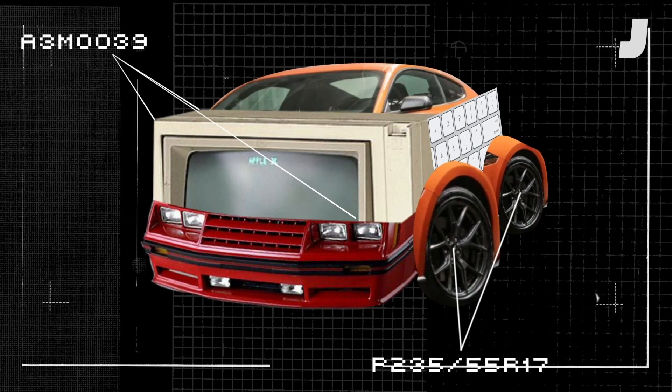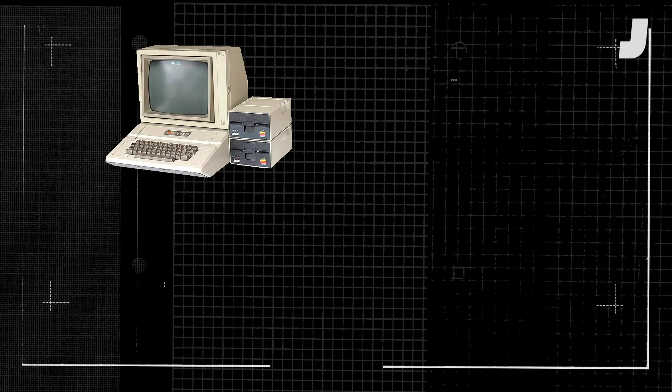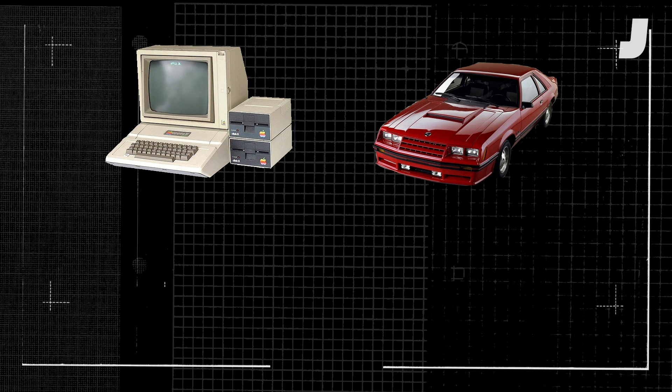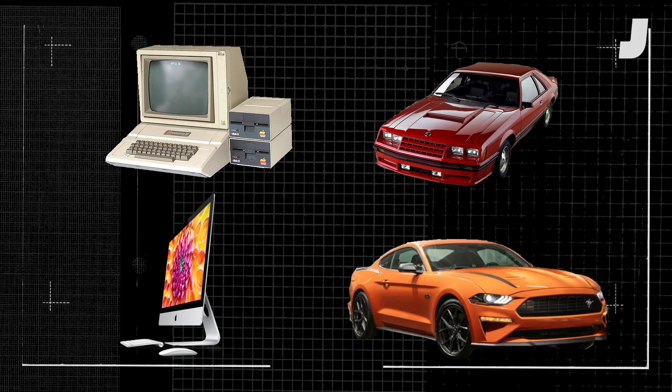Comparing the rate of development of cars and computers is a really stupid idea, so let's give it a try. Let's take a 1982 Apple II Plus and a 1982 4-cylinder Ford Mustang, and then let's take a 2020 iMac and a 2020 Ford Mustang EcoBoost.